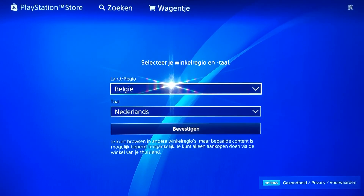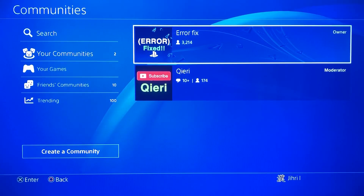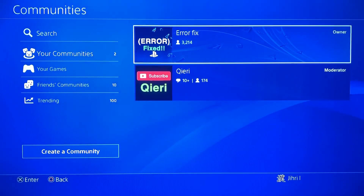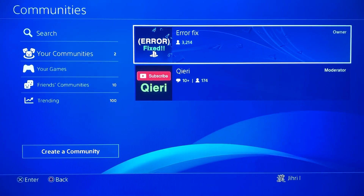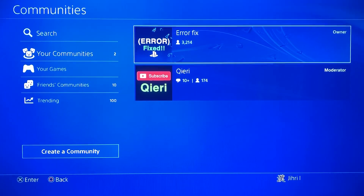I've heard from people who bought a code from the correct country and it still didn't work, but after waiting a couple of days it worked fine. So maybe just wait two to three days and try the code again — that could be a solution.